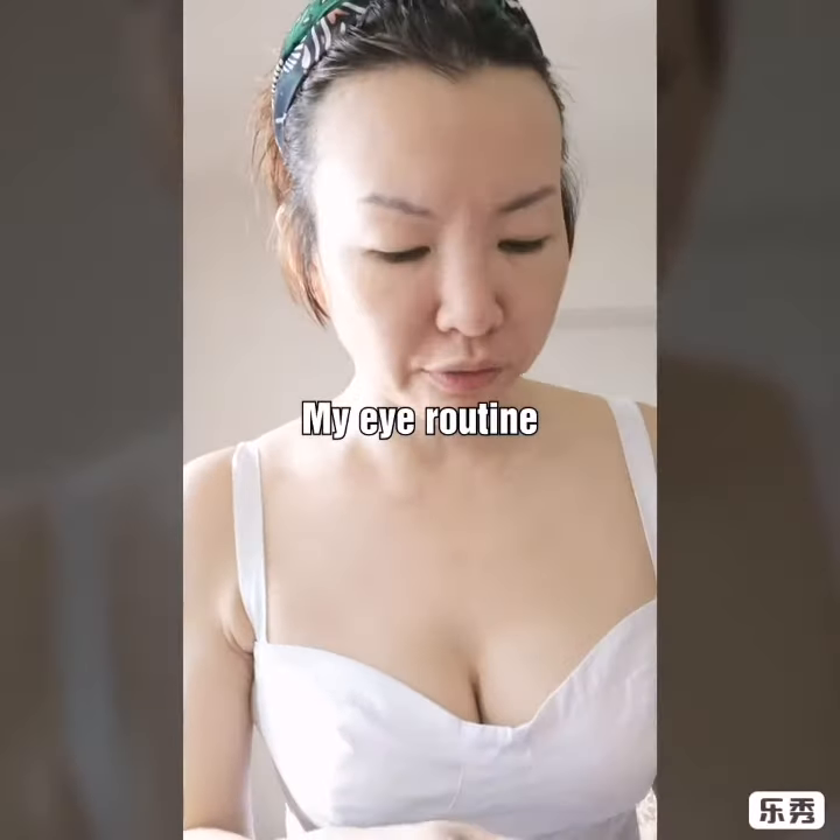Hi everyone! I'm doing a quick morning routine on my eye cream. This is my favorite because it helps to reduce eye bags and puffiness. I don't use a lot — just a small amount like this, and then I apply it like this.